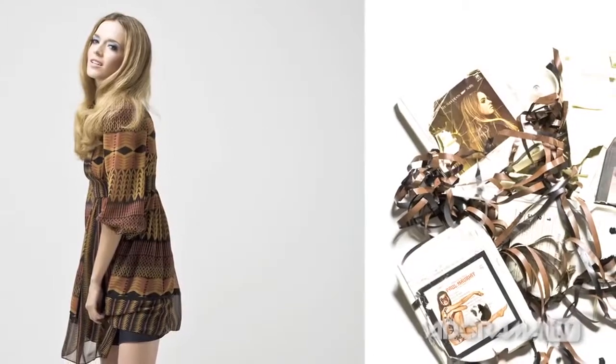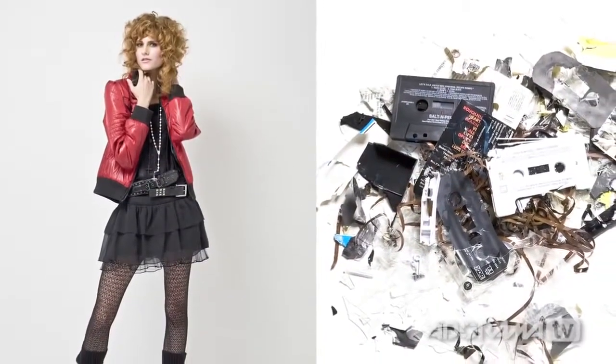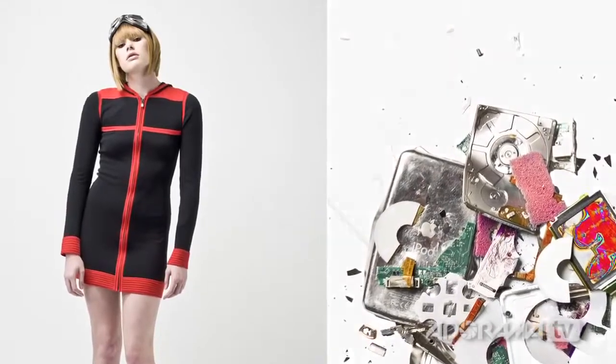Let's talk about another set you did that required a lot of preparation — the shots with a model next to crushed technology, where the colors and feeling match. Walk us through concept to execution. I thought about how cool it would be to represent in fashion a style of dressing with their choice of music delivery — from an 8-track, to a cassette tape, a CD, and an iPod. And then I thought, what's cooler than that stuff is just breaking it, so I smashed them all.